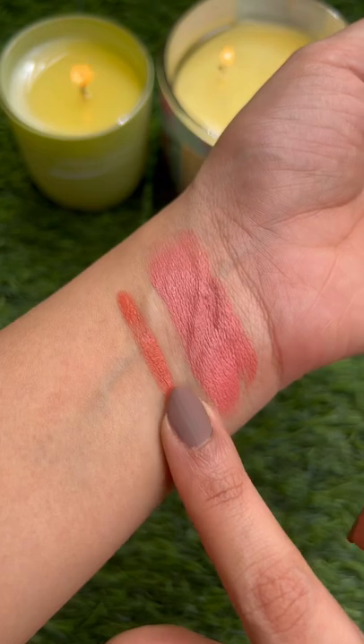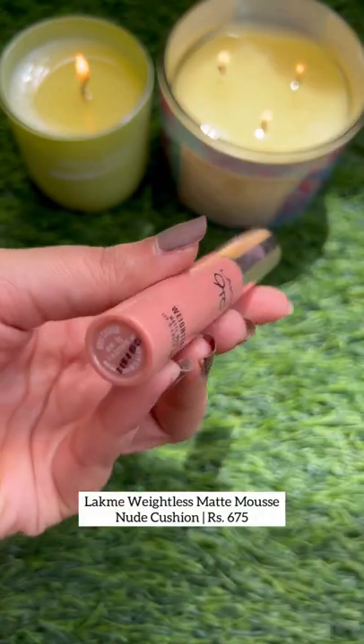K-Beauty blushes are super creamy, highly pigmented, blend in well and are long-lasting, and come in 5 shades.